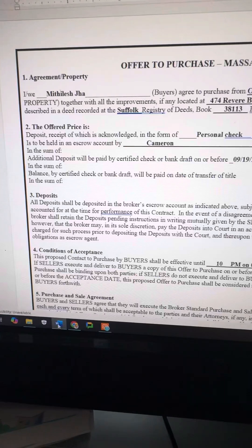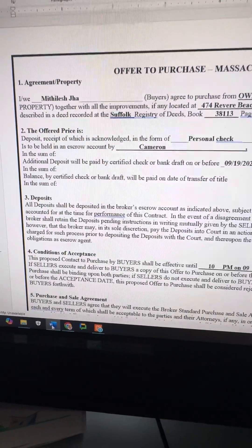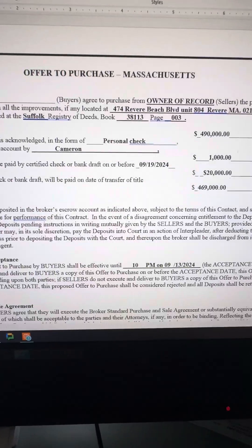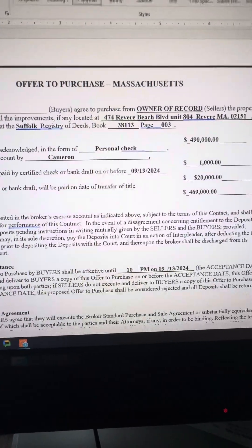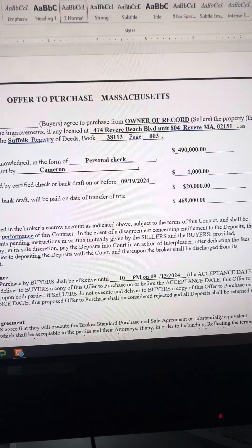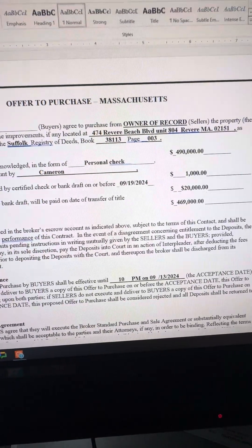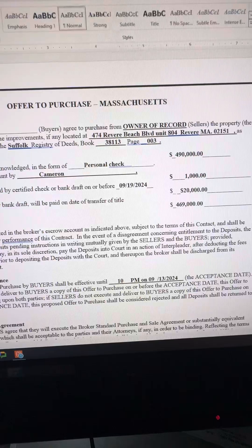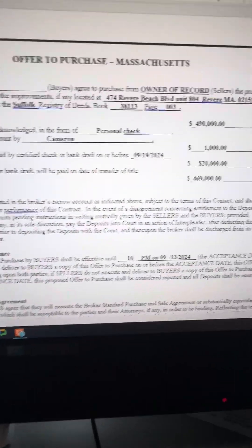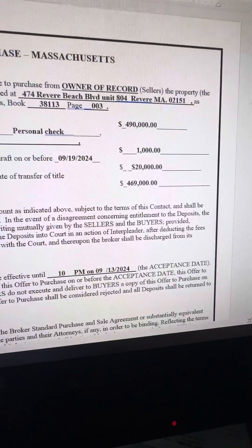You go down here and you want to put the registry of deeds — like what county. So in this case it's Suffolk County. Book and page number you can look up on MLS. When you show the property, there should be a book and page number there. All too often you'll see it'll say book zero, page zero. So the offer price in this case is — the buyer's offering $490,000.